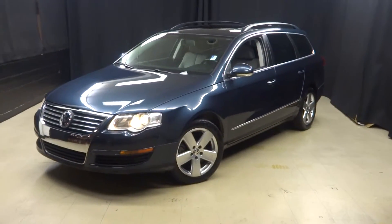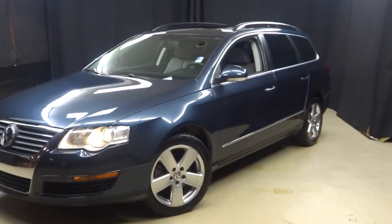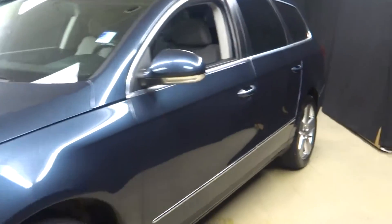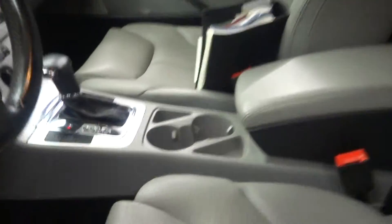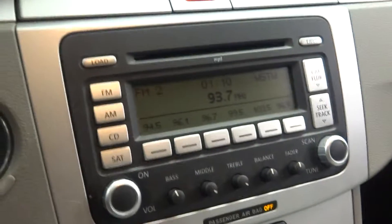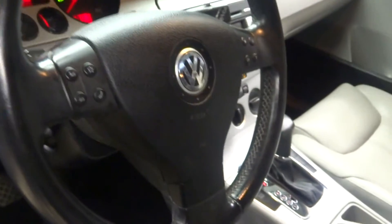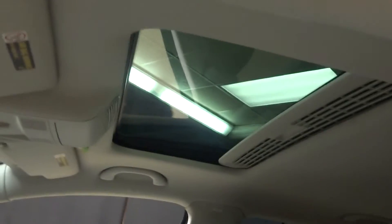Welcome back to Lexus of Wilmington. Just traded in is this 2008 Volkswagen Passat wagon. It's blue with gray leather interior, power bucket seats, heated seats, CD/MP3 player, leather steering wheel, Bluetooth, and it's got almost 76,000 miles. There's your sunroof.